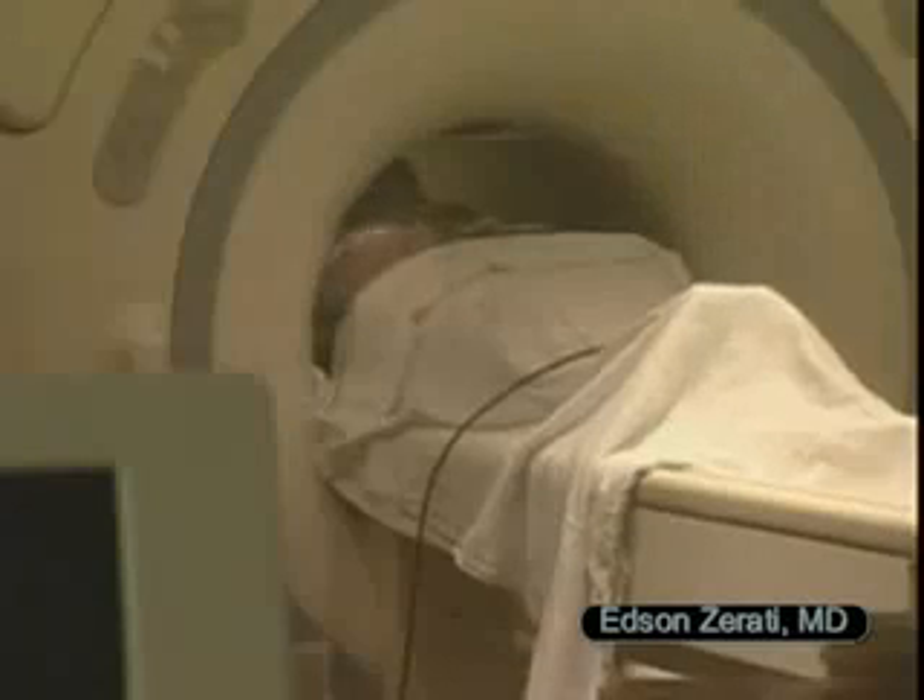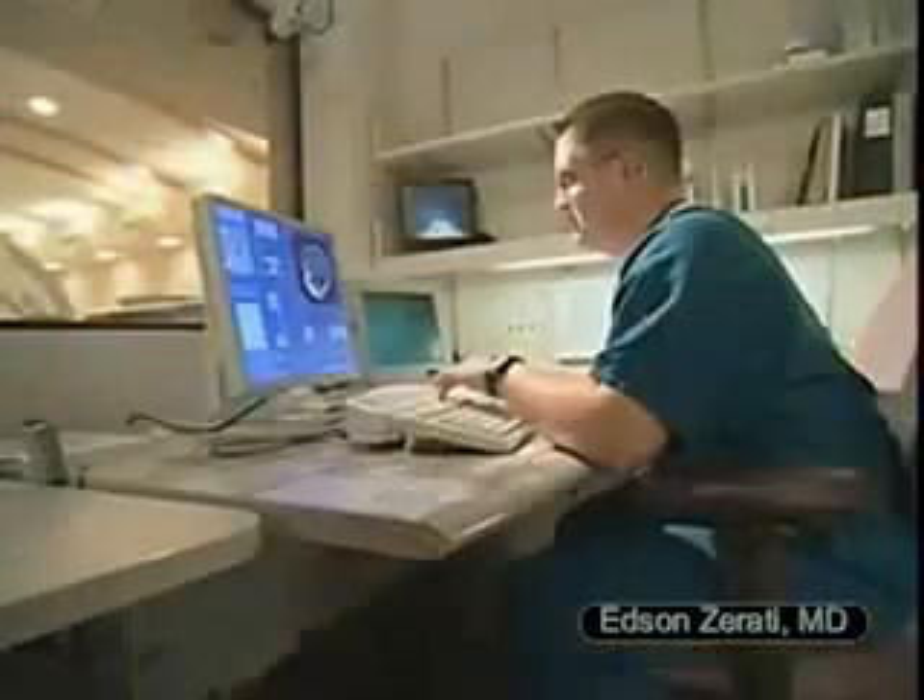MR imaging is safe for children and an adult may stay in the scanning room for reassurance. Young children, toddlers, and infants may need sedation since they must remain still throughout the imaging process.